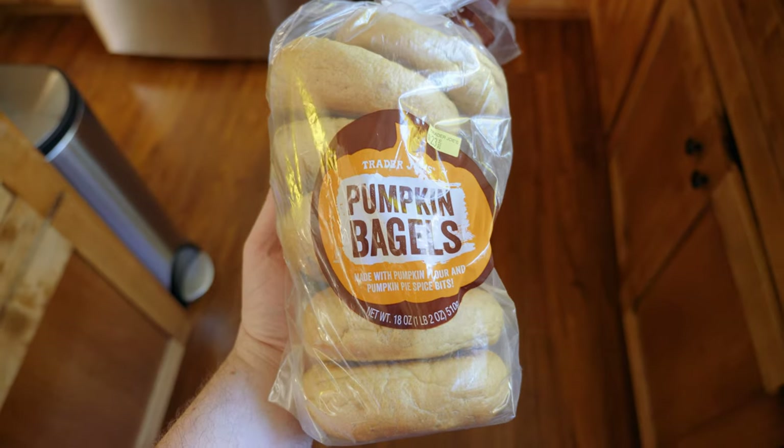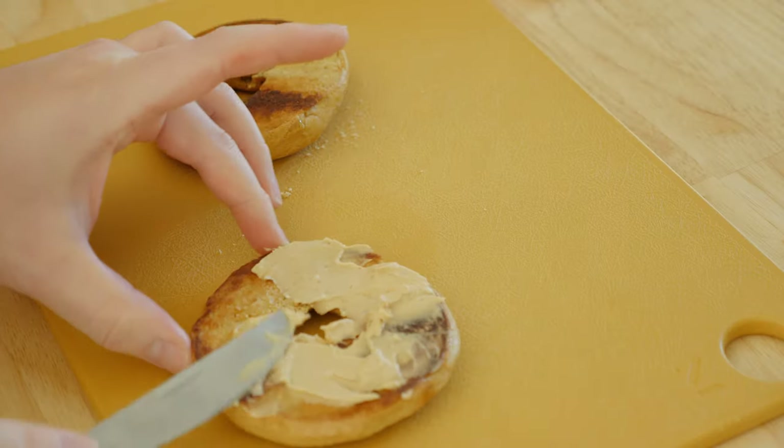Moving slightly backwards to a breakfast item: pumpkin bagel and pumpkin cream cheese. Ashley has had these before and was hyping them up. Both aren't too sweet — pumpkin stuff tends to lean more savory, though the cream cheese is on the sweeter side. The cream cheese has almost a frosting vibe.